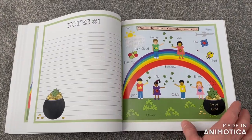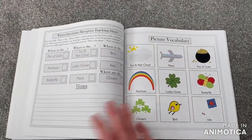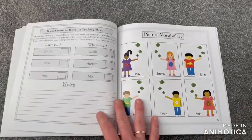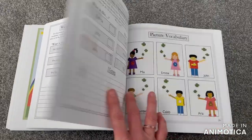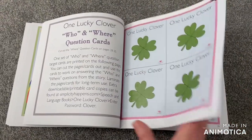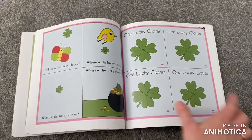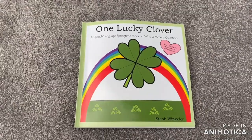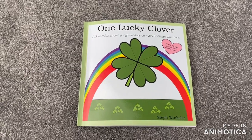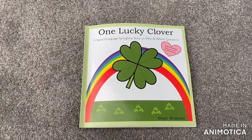The book also includes vocabulary concepts. There are receptive and expressive tracking sheets for labeling pictures and characters in the story. It's been so fun reading One Lucky Clover with you. See you next time. Bye.